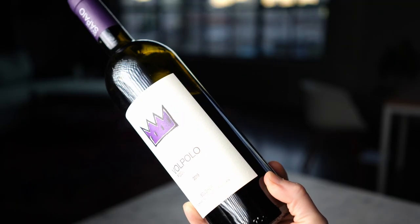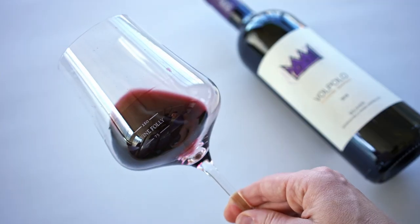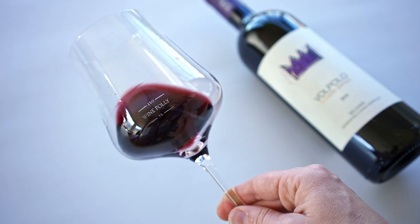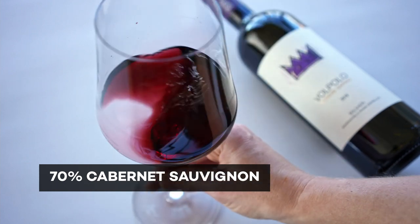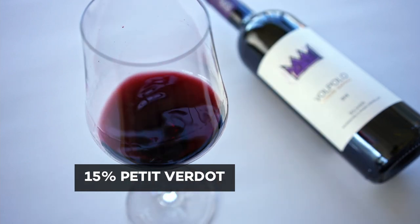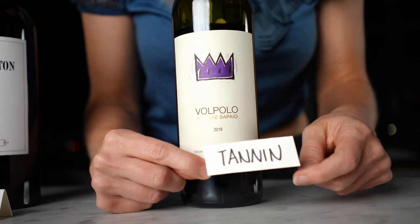Our next contender is a Super Tuscan wine: Pedere Sapeo Volpolo from Bolgheri — that is in Tuscany — 2019 vintage. A Super Tuscan is basically a Bordeaux blend but made outside of Bordeaux in Italy. This wine comes with 70% Cabernet Sauvignon, 15% Merlot, and 15% Petit Verdot. When I tasted this wine, I was blown away by its massive tannins. It had so much, and I loved it.